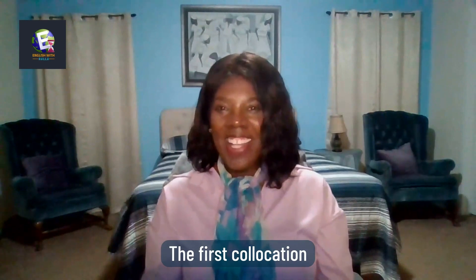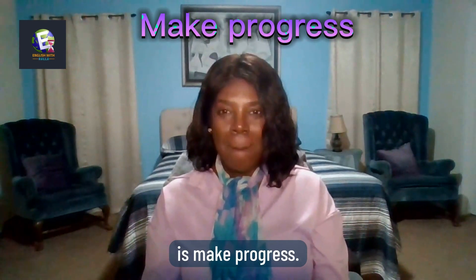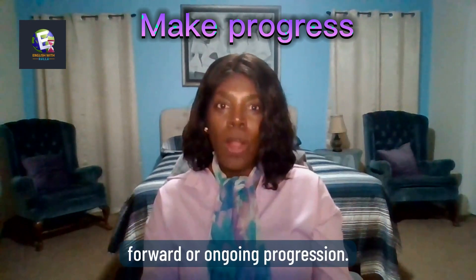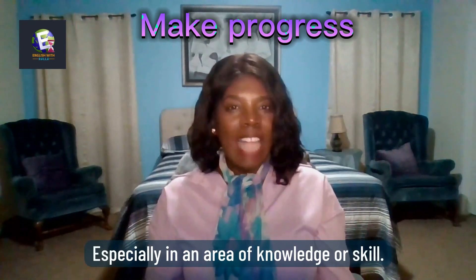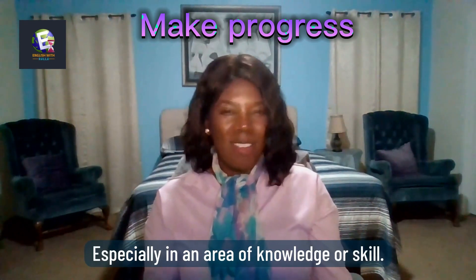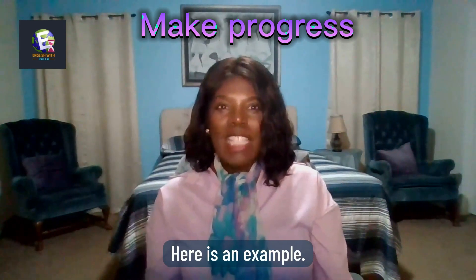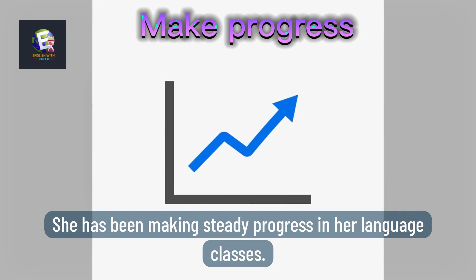The first collocation is 'make progress.' This phrase means to make forward or ongoing progression, especially in an area of knowledge or skill. Here is an example: She has been making steady progress in her language classes.